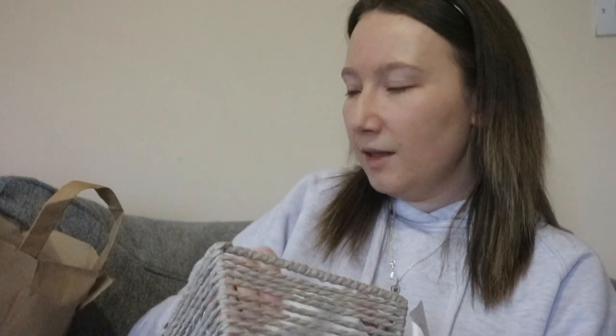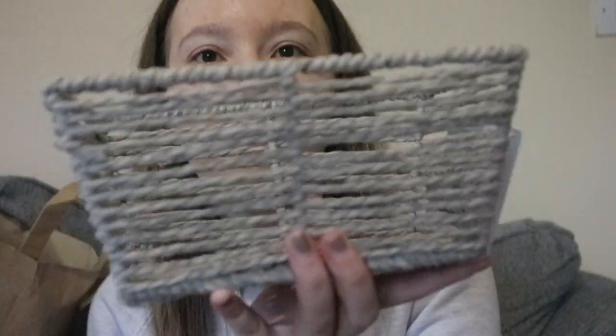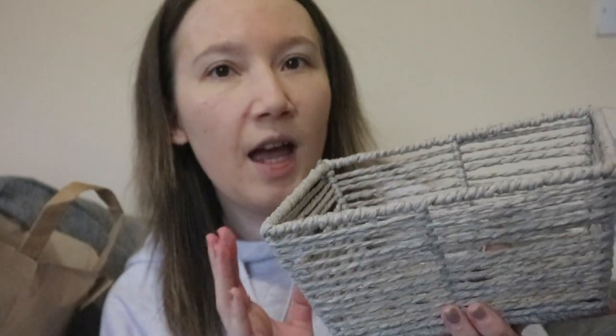The next thing I picked up was this little grey basket for my living room. I'm going to put my candles that I'm not currently using in it, and then I can just pull them out — it's like a little wicker one. I absolutely love the style and colour of it; it goes perfectly with my living room because my living room is grey and rose gold themed. I can't wait to put it on the side with my candles in it.